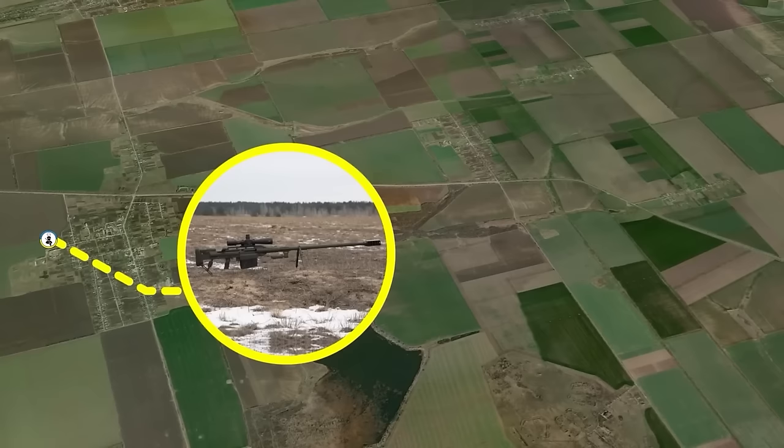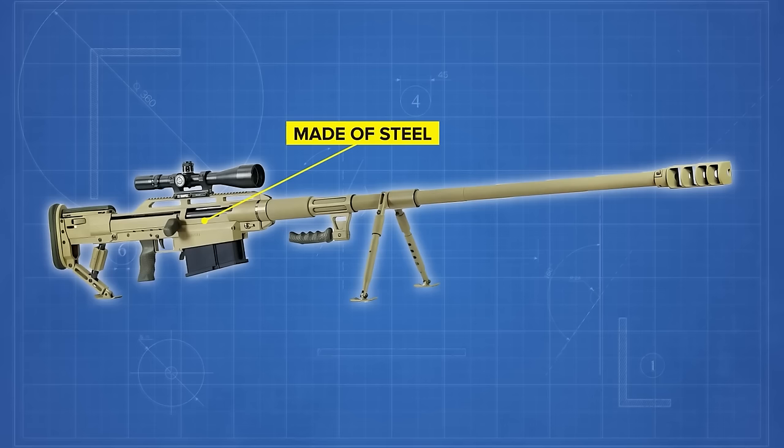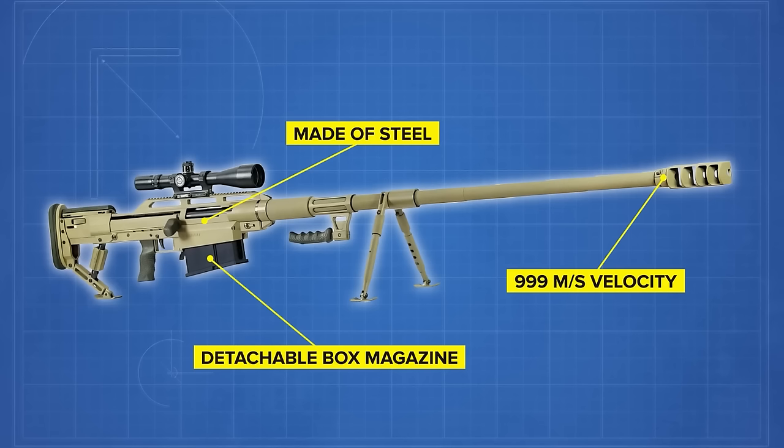The Alligator's receiver is made of steel, and its bolt guides are chrome-plated, which reduces the amount of dirt and grime built up in the barrel from repeat firing. The rifle comes with a detachable box magazine that can hold 5 rounds inside. The muzzle velocity is almost 1,000 meters per second — nearly Mach 3 — and a trained shooter can fire 12 rounds per minute. The Alligator can be used to attack both dynamic and static targets.